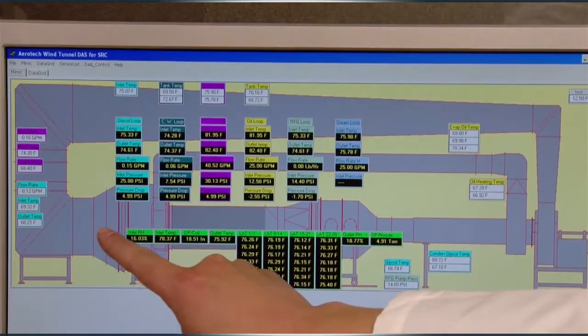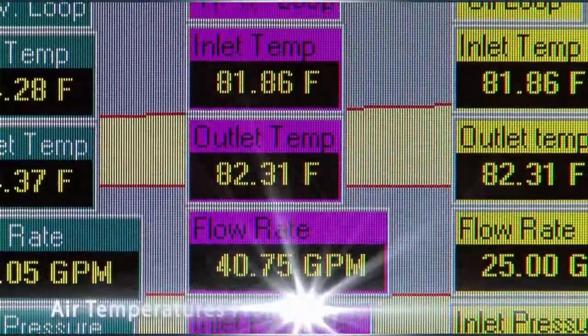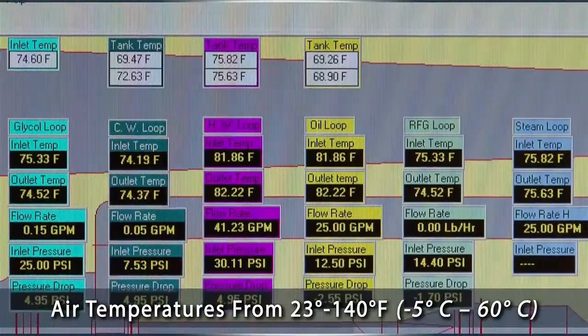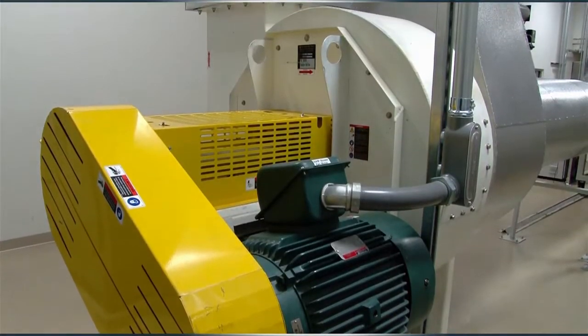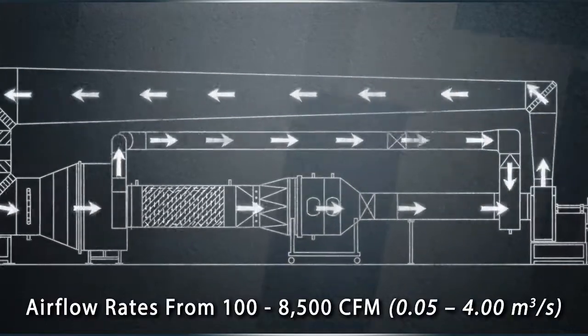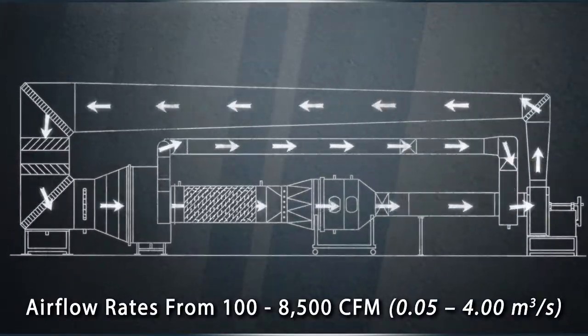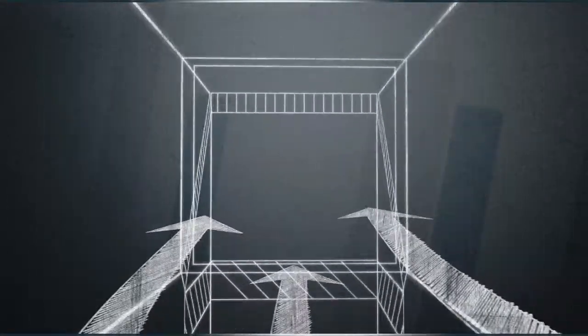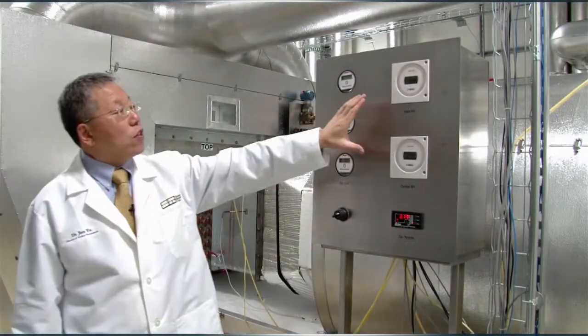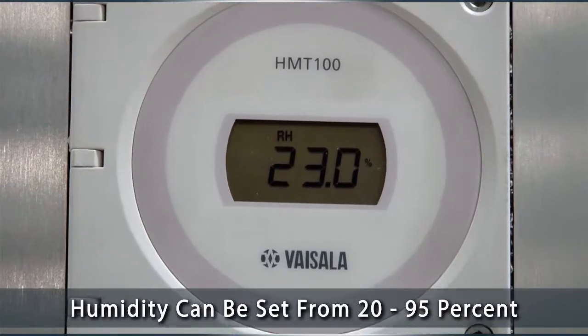The air temperature inside this state-of-the-art tunnel can be set from 23 degrees to 140 degrees Fahrenheit. A 50 horsepower blower fan can vary the airflow rate from 100 to 8,500 cubic feet per minute. Another critical variable for testing coils is humidity, which can be changed inside the tunnel from 20 to 95%.